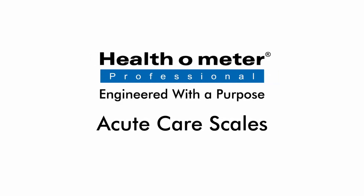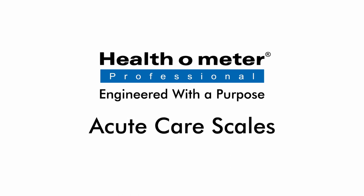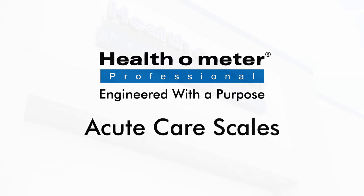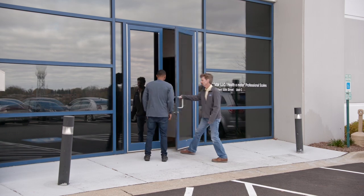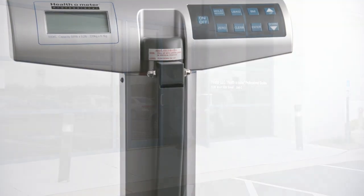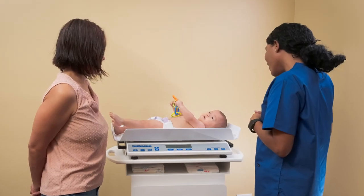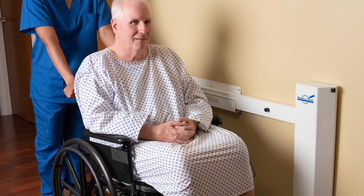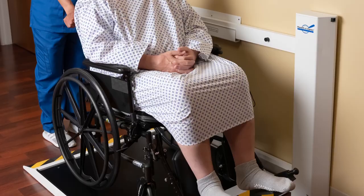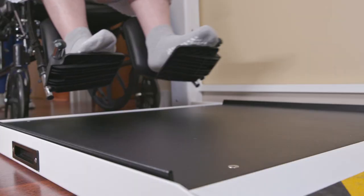Healthometer Professional's acute care scales are engineered with a purpose to improve workflow while keeping patients and caregivers safe. As the number one selling medical scale company in North America, Healthometer Professional has the experience, expertise, and resources to make professional scales way easier. Our acute care products rise to the challenges of hospitals, acute care facilities, doctor's offices, and clinics. And with most scales shipped within 24 hours, you can put them to work right away.